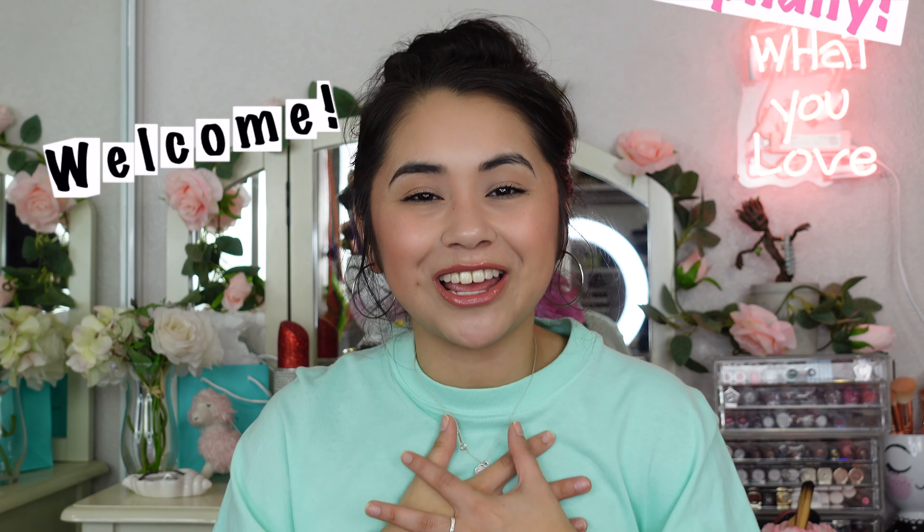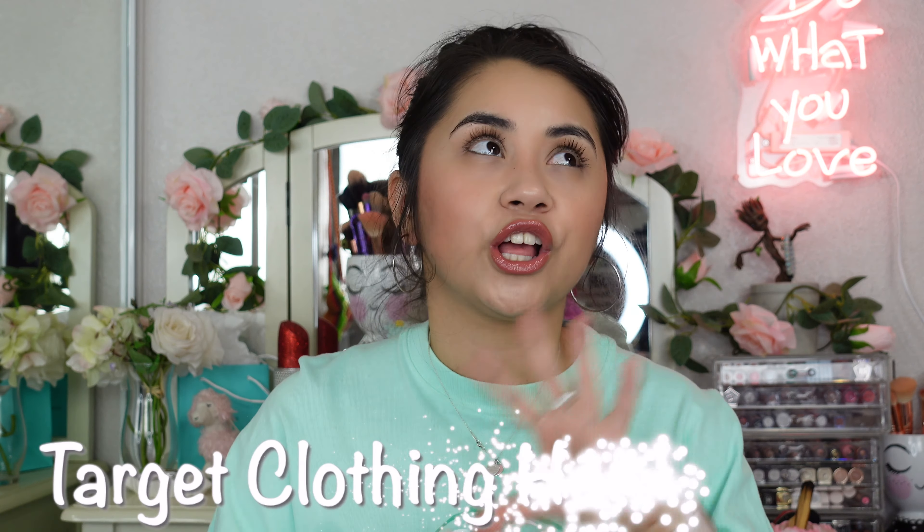Hello there, beautiful person! Thank you so much for clicking on my video today. Welcome to my channel. My name is Stephanie. I'm so happy that you are here today and you brought your amazingness here to my channel. For today's video, I actually have a Target clothing haul that I want to share with you guys.